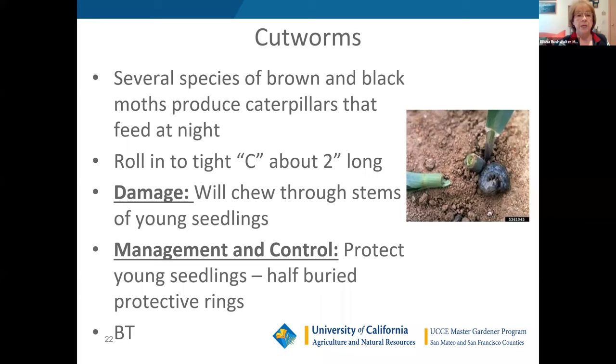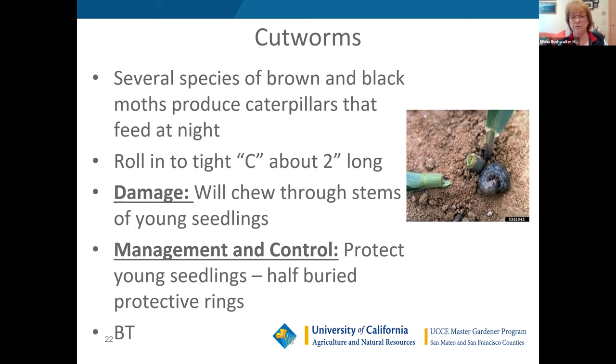There are several species of cutworms that tend to roll up into little tight C-shapes. They will damage young seedlings, live in the soil, and come out at night to feed. One way to protect your young seedlings is to take a cardboard tube — from a paper towel or toilet paper roll — and half-bury it to produce a protective ring around your seedlings. BT spray is also effective in taking care of these critters.